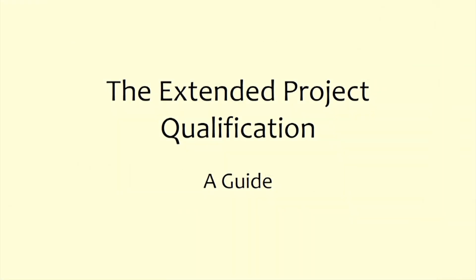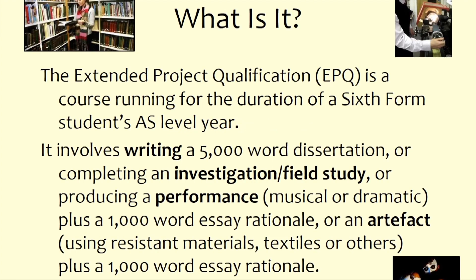One option that Year 12 students have at Davenant is to complete an Extended Project Qualification. The EPQ runs during a student's Year 12 more or less — students who do the EPQ will begin it roughly in December of Year 12, and it will continue through to October of Year 13.